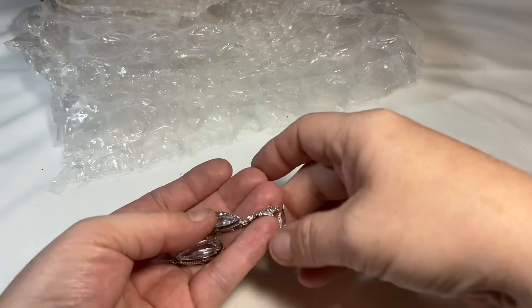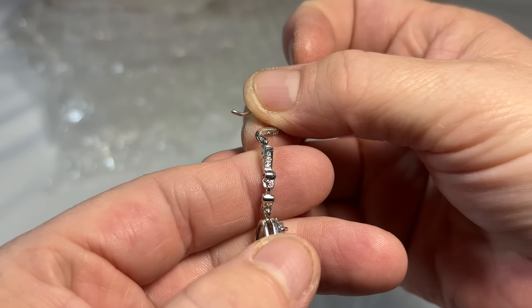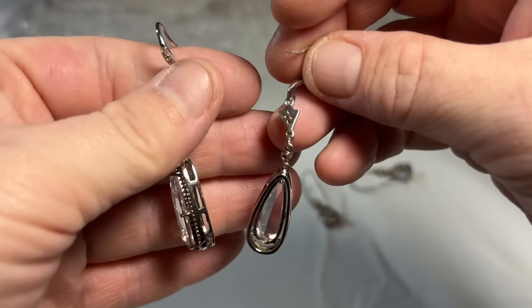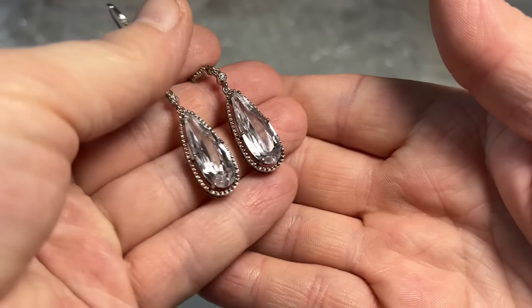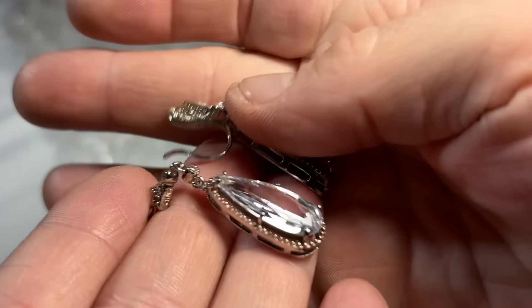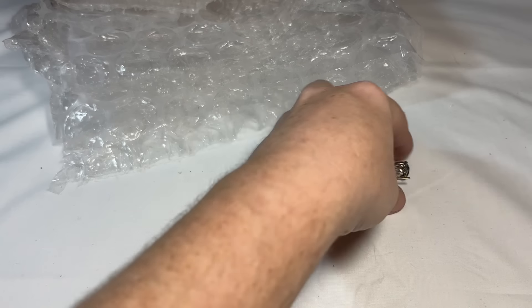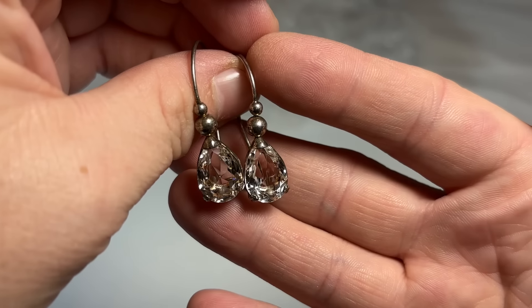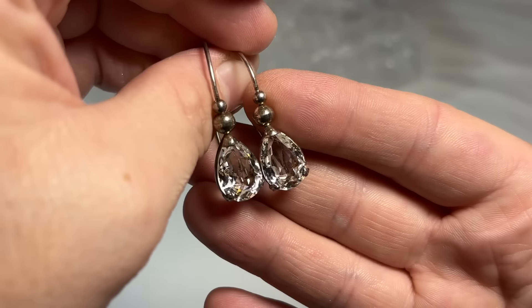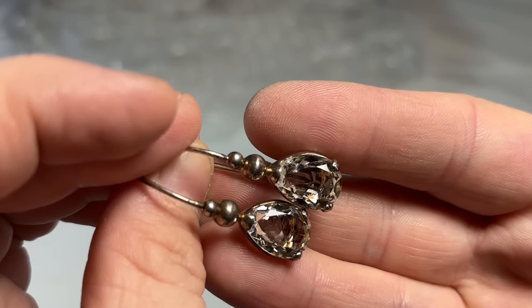These are gorgeous — and you can see they're marked there. Again, this customer, like all of mine, has excellent taste in jewelry. Those are really nice — look how substantial they are, nice chunky set, very good shape. And then this set — also the same story, beautifully cut. This might be a quartz — I don't know, I'm going to have to test this. This doesn't look like a CZ.